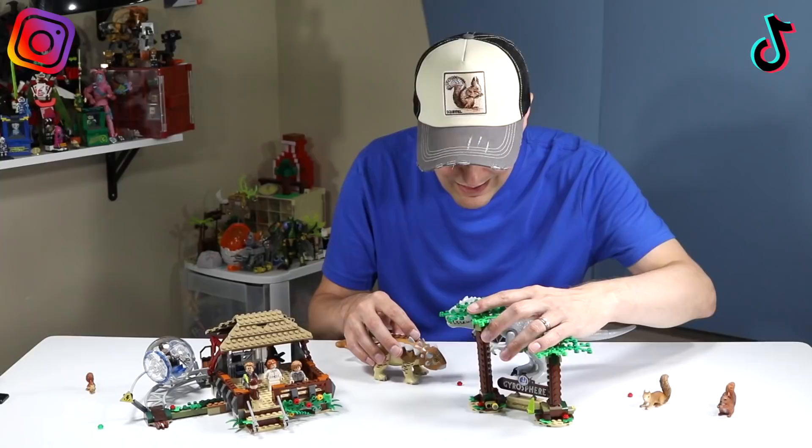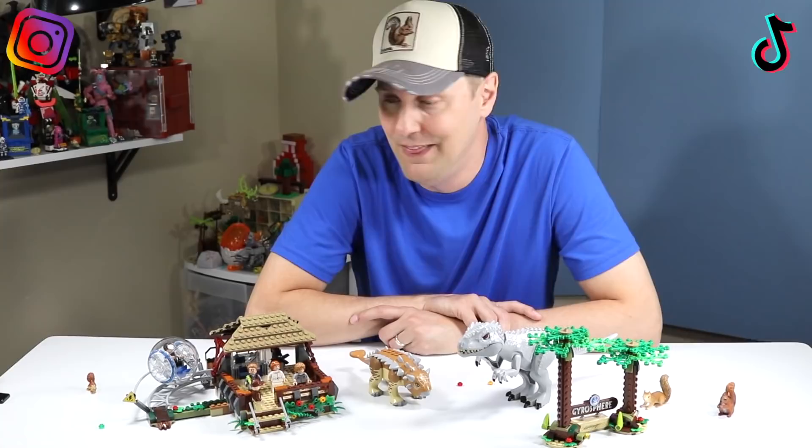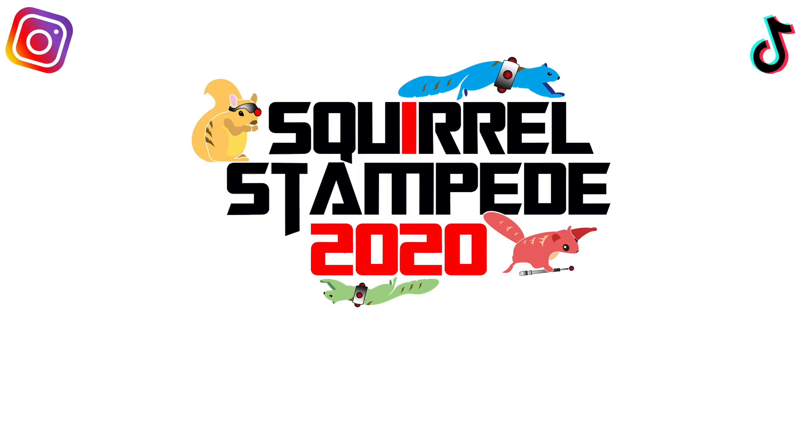What a set to build! Thank you so much for watching — please give us a like and subscribe if you like the content, and we will keep going with some more awesome Lego sets this summer.